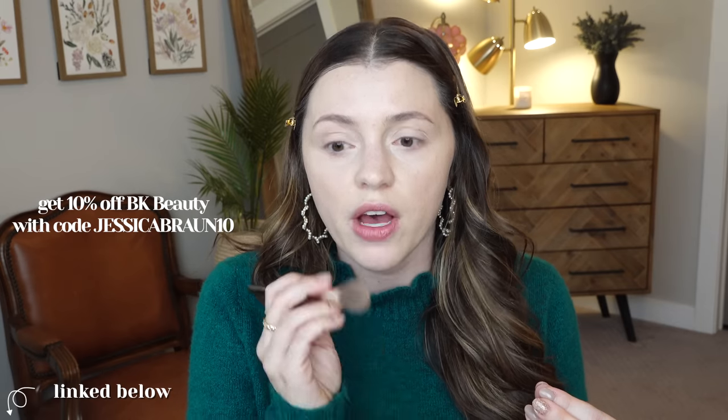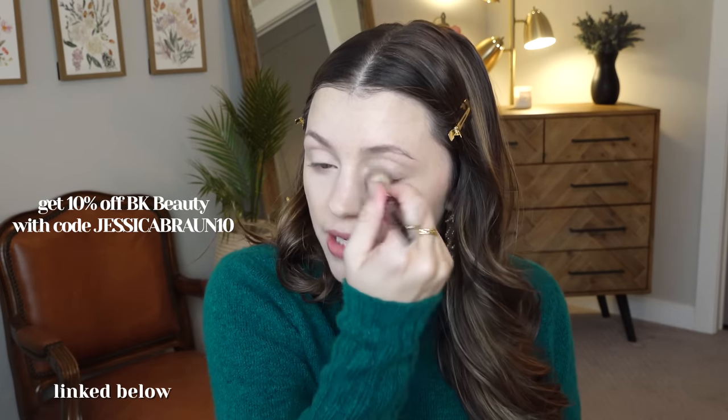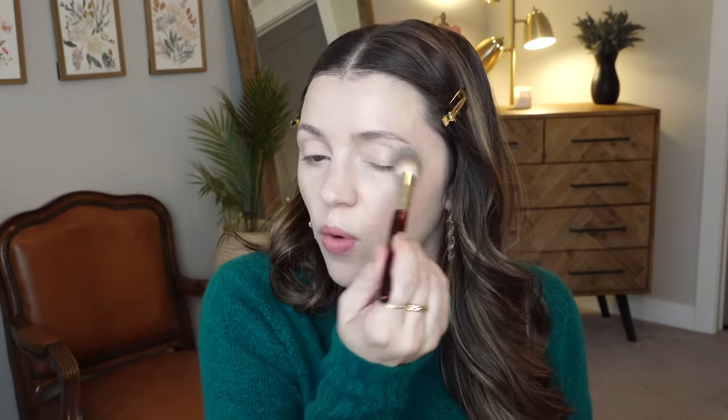I'm really enjoying the way that the concealer looks. I definitely feel like I need to set it, but it blended in really quickly. This is my BK Beauty 108 brush that I've been loving. They did send me a promo code — I think it's JessicaBraun10 for 10% off, I'll put that below. I've been liking their brushes and I mentioned this brand in my vlog where I showed my makeup brush declutter. The 108 brush is great because you can do so much with it, but I really like it for concealer — it's so soft.